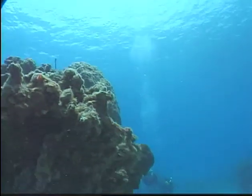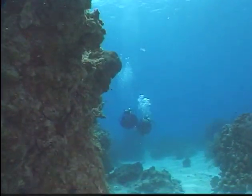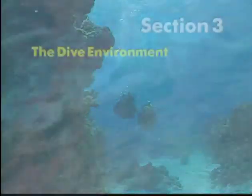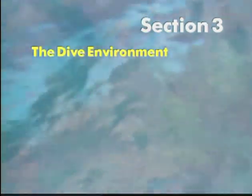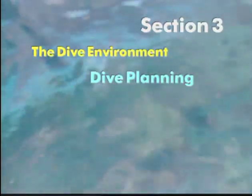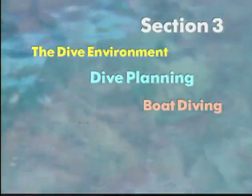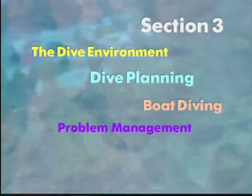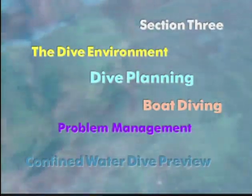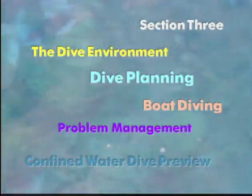Two down. After you've finished Section 3, you're more than halfway to PADI Open Water Diver and almost all the way to PADI Scuba Diver. During this section, we'll look at some things you'll need to know about the dive environment, plus go over some more detail about dive planning. We'll look at boat diving, one of the most fun ways to get out on the water. And you'll learn basic emergency handling in the problem management discussion. Then it's off to look at your next underwater adventure in the confined water dive preview for your third confined water dive. So let's go.